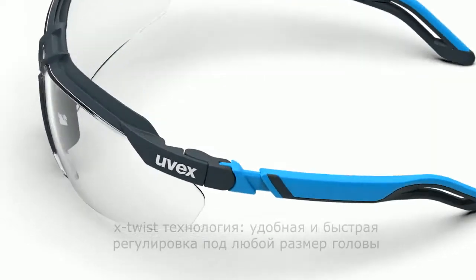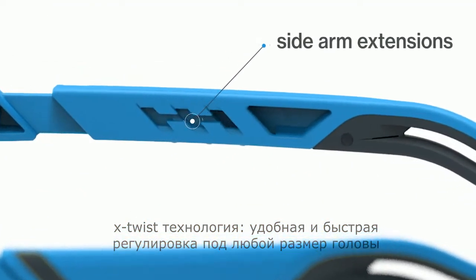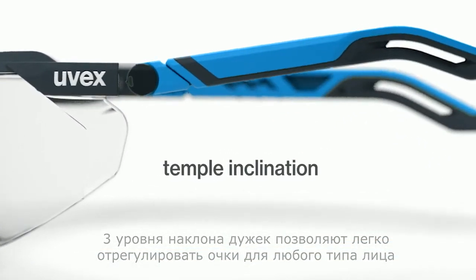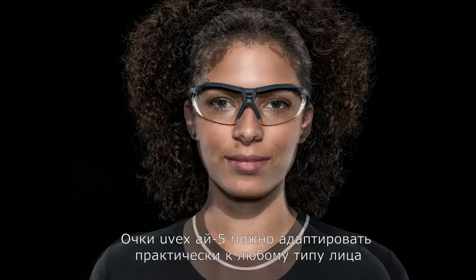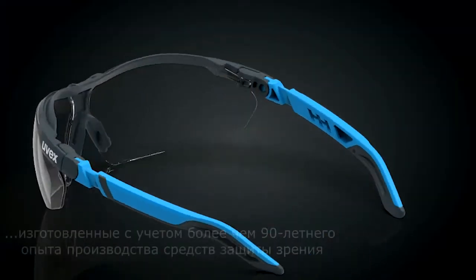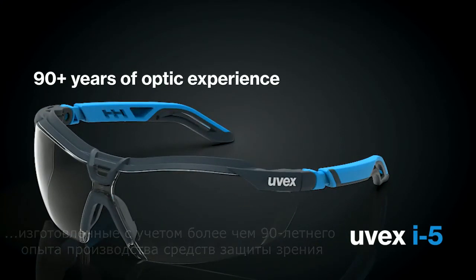The soft, sleek arms continue with head-grabbing, curved form. Arms extend and also offer three incline positions for a custom fit, allowing the arms and lens to twist up or down as you adjust. This true innovation ensures a light, firm cling over the majority of face shapes. The i5 is your go-to spec for a stylish and optimized safety eyewear option that's backed by 90 plus years of optic experience.